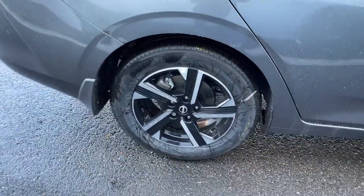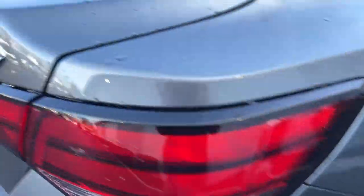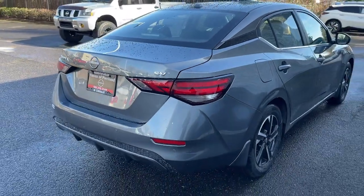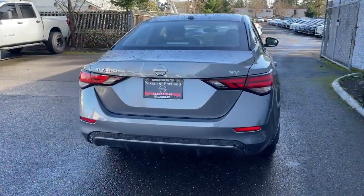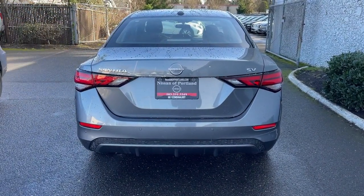These are just some of the great options this vehicle comes with: Apple CarPlay and/or Android Auto, keyless entry, backup camera, 4-cylinder engine, keyless start, adaptive cruise control, satellite radio, blind spot monitor, Bluetooth connection, and aluminum wheels.